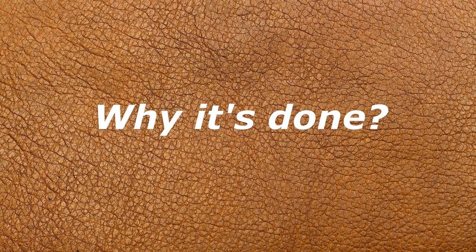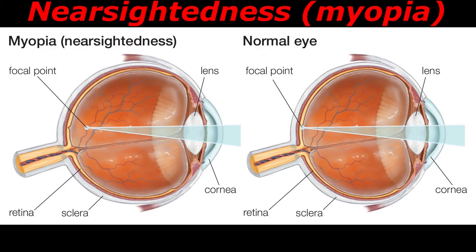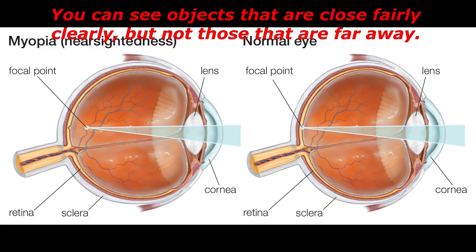LASIK surgery may be an option for the correction of several vision problems. Nearsightedness, or myopia, occurs when your eyeball is slightly longer than normal or when the cornea curves too sharply. Light rays focus in front of the retina and blur distant vision — you can see objects that are close fairly clearly, but not those that are far away.